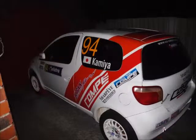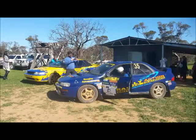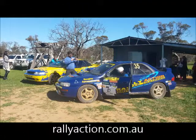Next episode we're going to talk about the types of rallies and the cars that you can use, and the long-awaited buying a rally car. If you'd like any more information on how to get into rally, contact us via our website or any of our social media channels.